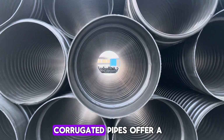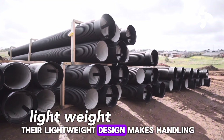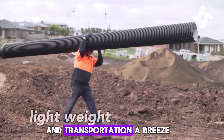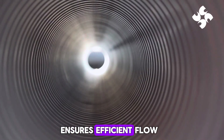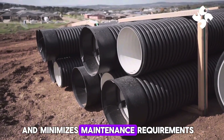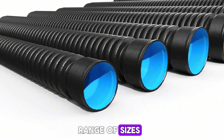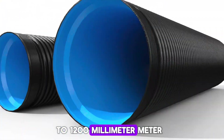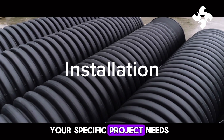Candice double-wall corrugated pipes offer a multitude of advantages. Their lightweight design makes handling and transportation a breeze. The smooth interior surface ensures efficient flow and minimizes maintenance requirements. We offer a wide range of sizes, from 100 mm to 1,200 mm inner diameter, to perfectly suit your specific project needs.